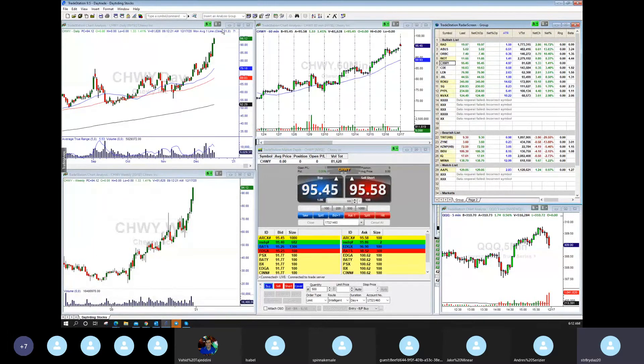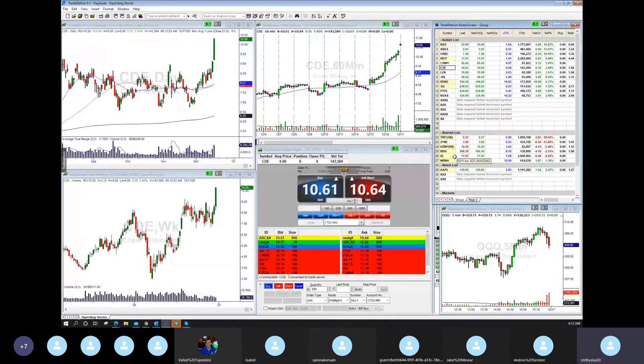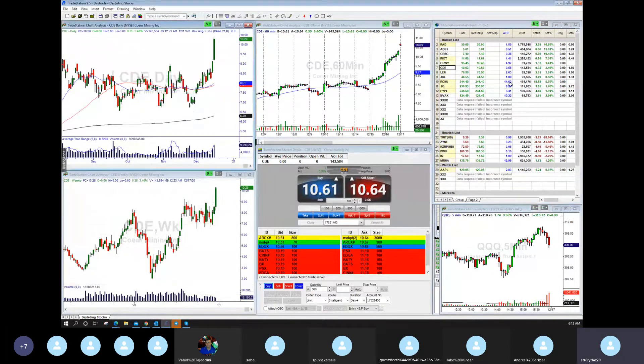CHWY is up a lot of bars and then gapping up again. But it's on a pullback — I do like CHWY because the daily chart is strong. The weekly chart is up five weeks, so keep an eye, but it needs a pullback here. CDE is gapping up to 10.63. Same thing here — two to three weeks, biggest bar today, actually like Baidu. But it just broke out yesterday, so this could have continuation. Needs a pullback before we can play higher.